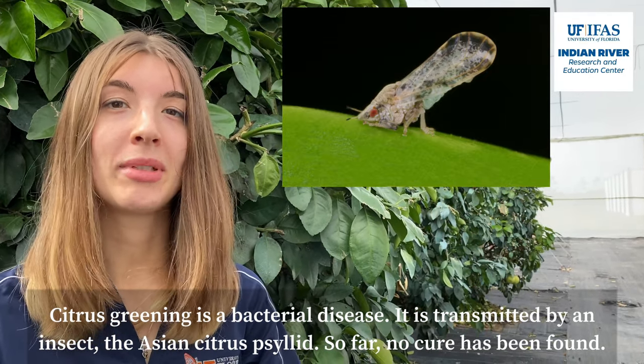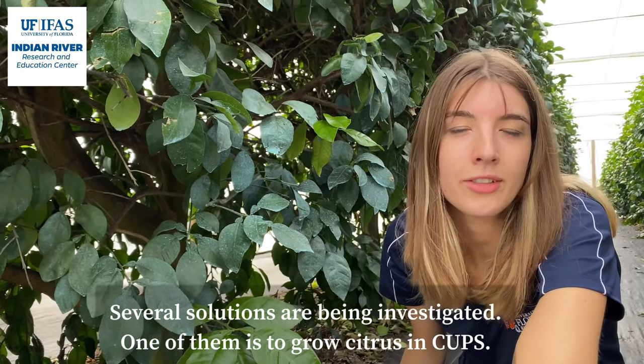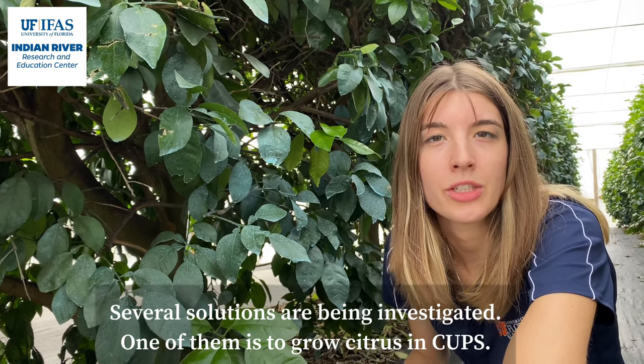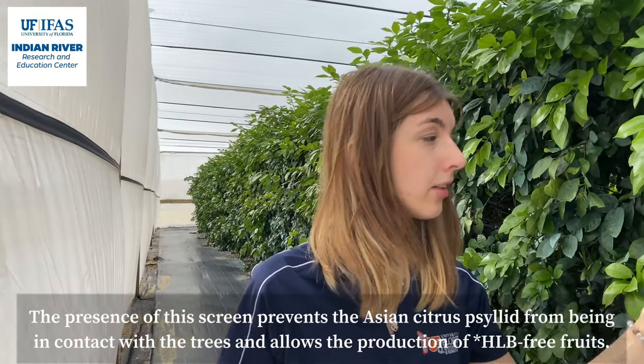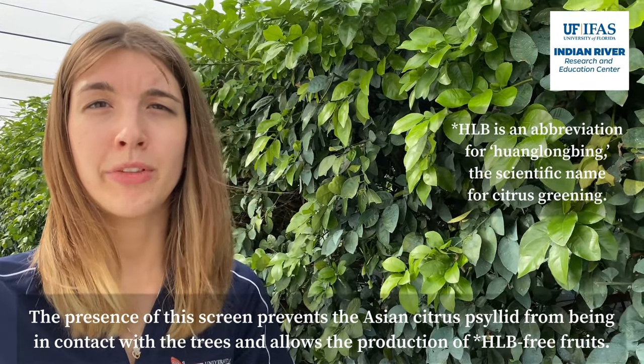So far, no cure has been found. Several solutions are being investigated, and one of them is to grow citrus in CUPS. The presence of the screen prevents the Asian citrus psyllid from being in contact with the trees, and it allows the production of HLB-free fruits.